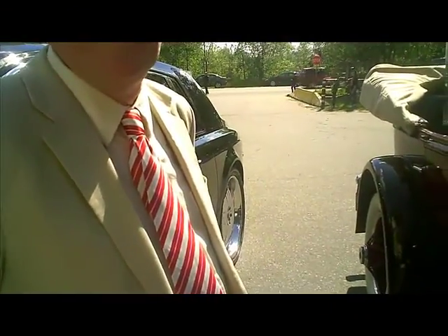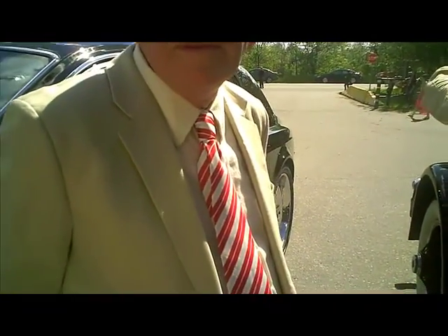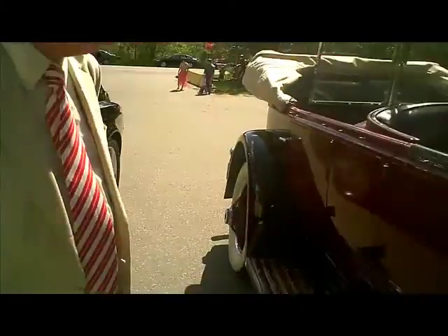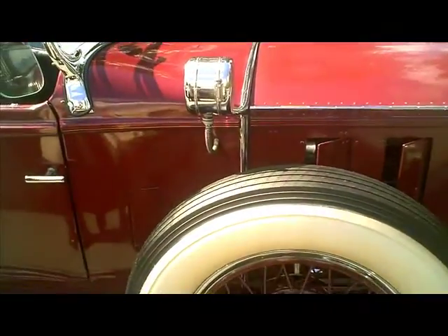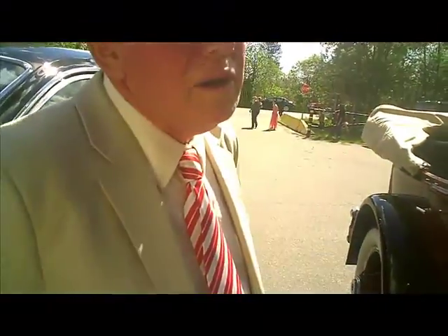Do you know the author Clive Cussler? He's a collector of very old, fine cars like this. I'm going to send him the link to this podcast because this car is just in beautiful shape.